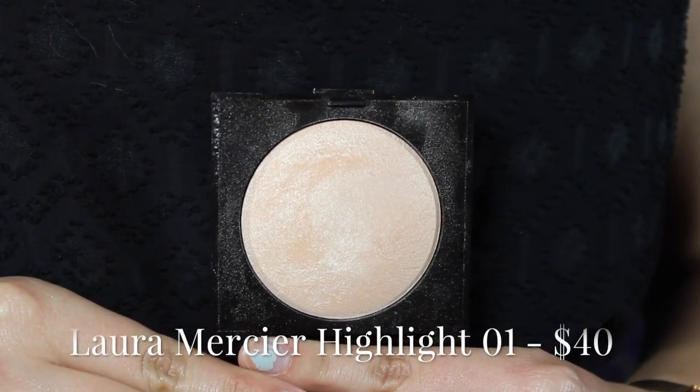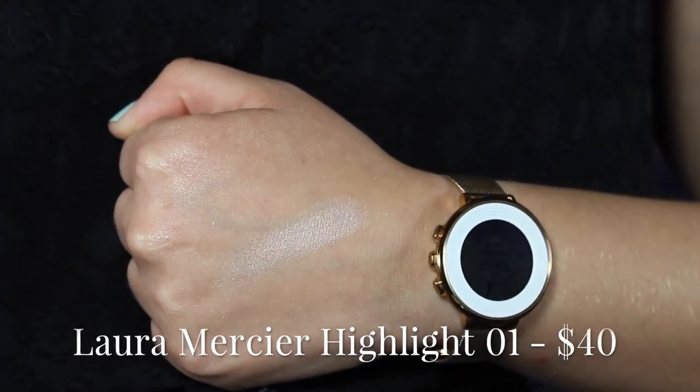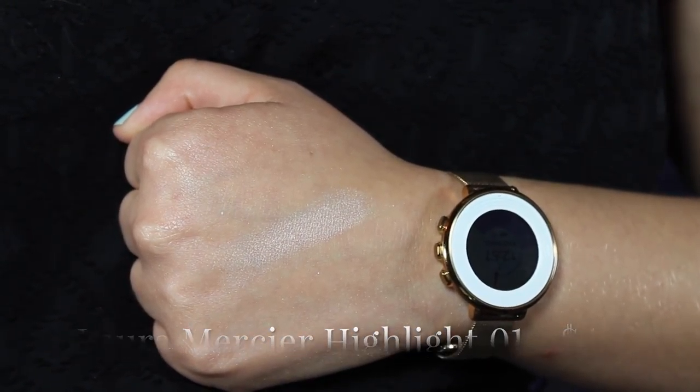The first highlighter I'm going to talk about is probably my ultimate favorite of all — this is the Laura Mercier highlighter in shade 01. It's kind of a neutral champagne white-gold color, really beautiful, and it looks the most natural out of all of them. The packaging is a little bulky so it's not as travel-friendly, but this is definitely my all-time favorite highlight that looks the most flattering on my skin. I'm going to wear this on my wedding day.